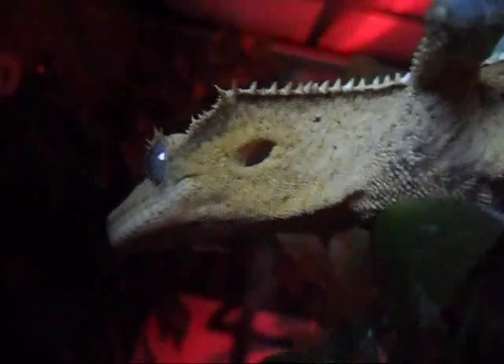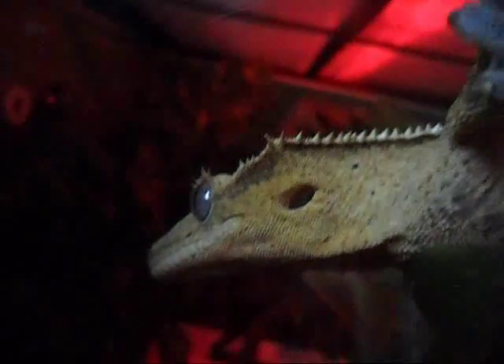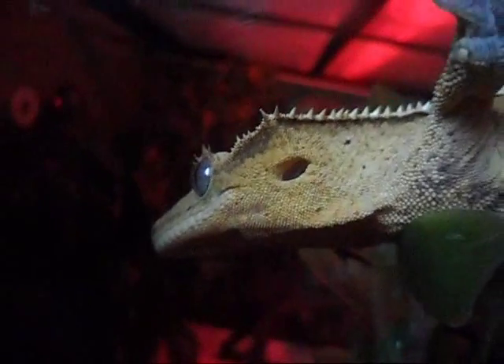Hey YouTube, Reptiledad98 here, and we're going to do some Crested Gecko care. Crested Geckos are a great beginner reptile, or not just for beginners, but for everybody. I would recommend a Crested Gecko to anybody — beginners and experts.